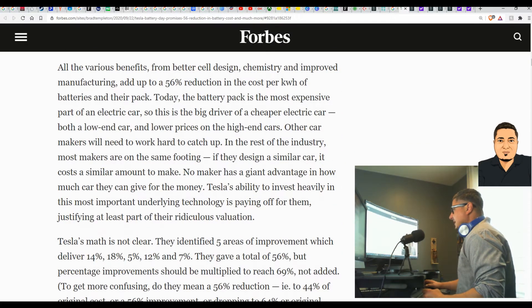All the various benefits from better cell design, chemistry, and improved manufacturing add up to a 56 percent reduction in the cost per kilowatt of batteries and their pack. Today the battery pack is the most expensive part of an electric vehicle, so this is the big driver of a cheaper electric car — both a low-end car and lower prices on high-end cars. Other car makers will need to work hard to catch up. In the rest of the industry, most makers are on the same footing — if they design a similar car, it costs a similar amount to make. Tesla's ability to invest heavily in this underlying technology is paying off for them.